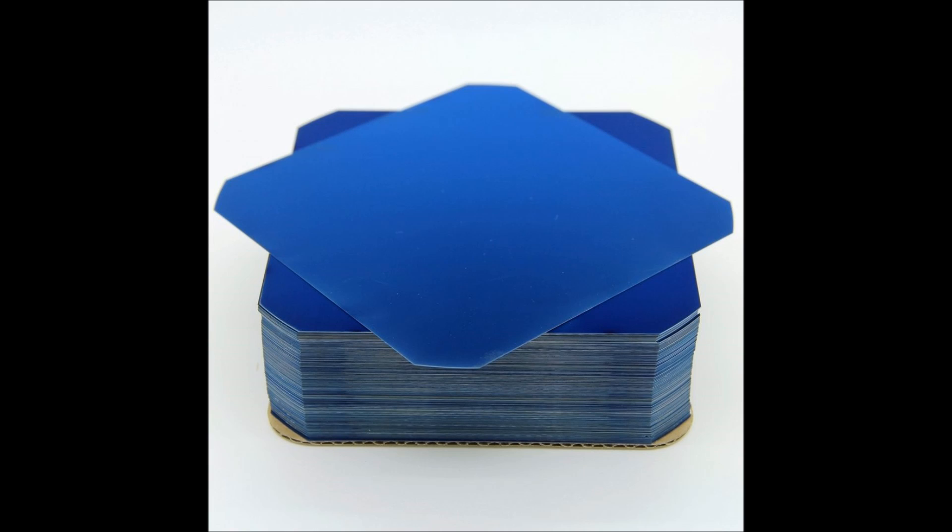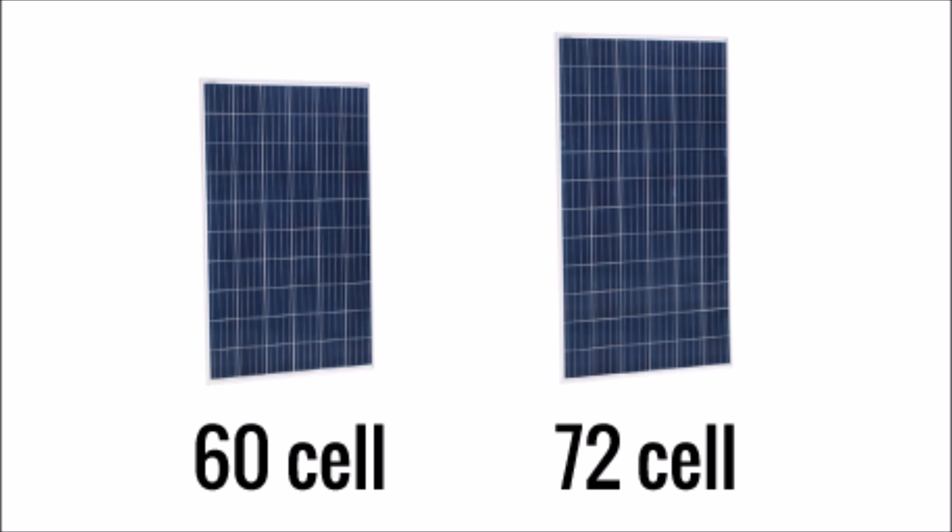To begin with, let's talk about how solar cells are constructed. Solar panels are made up of flat squares of silicon that are called cells. In a 60 cell panel you would have six columns of 10 cells each, and in a 72 cell panel you would have six columns of 12 cells each. As you can imagine, the 72 cell panel will be slightly larger — a little bit taller than the 60 cell panel.